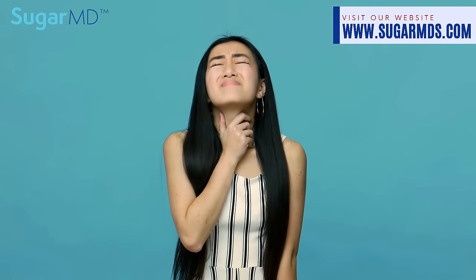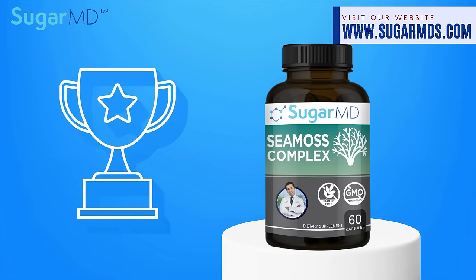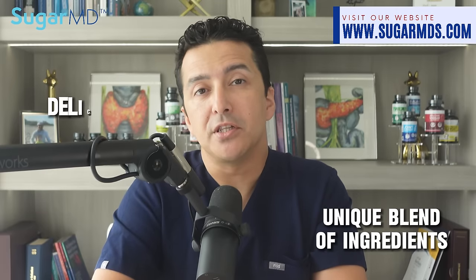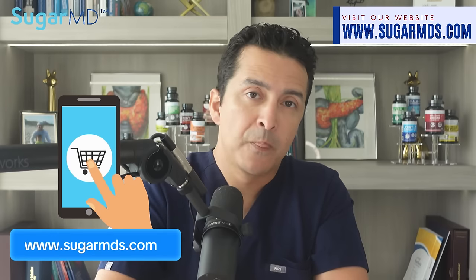So if you are struggling with irregular thyroid function or you're suspicious of it, there is no better sidekick than sea moss. It steps up to the plate delivering thyroid-loving nutrients. And the winner in this debate is sea moss — with its unique blend of ingredients, delicious taste, superior absorption, and added benefits for diabetics. Sea moss is the clear winner. Check out sea moss at sugarmds.com.